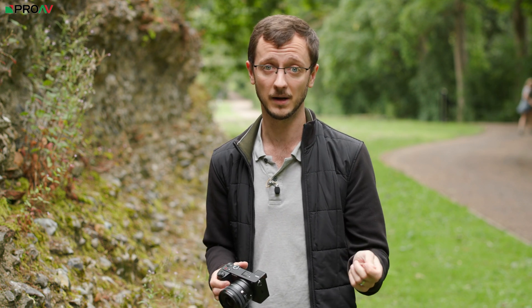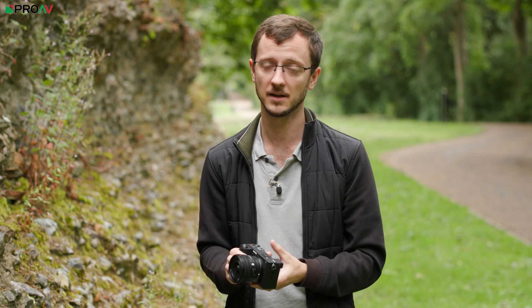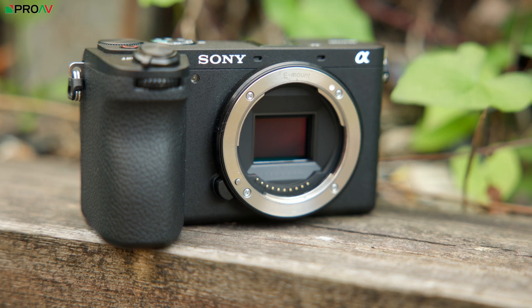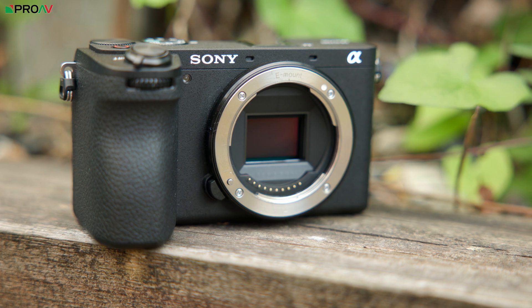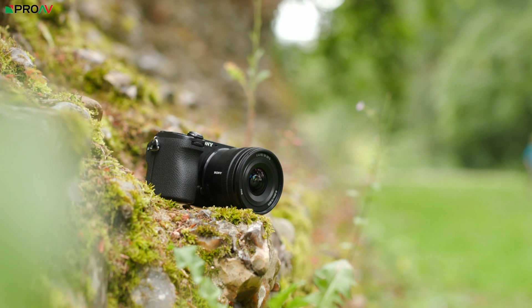Last year they released the FX30, a super 35mm video camera, and this is essentially the stills hybrid version of the FX30. They share a huge amount including the same sensor. But because Sony have packed so much of their latest and greatest tech into this camera, I do think this is a really interesting option.